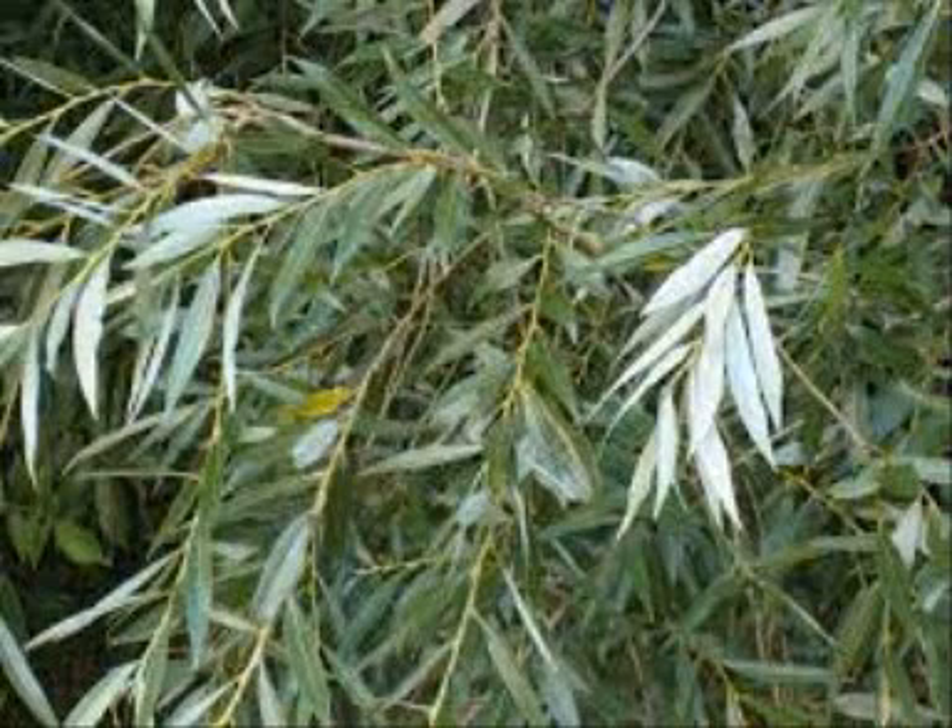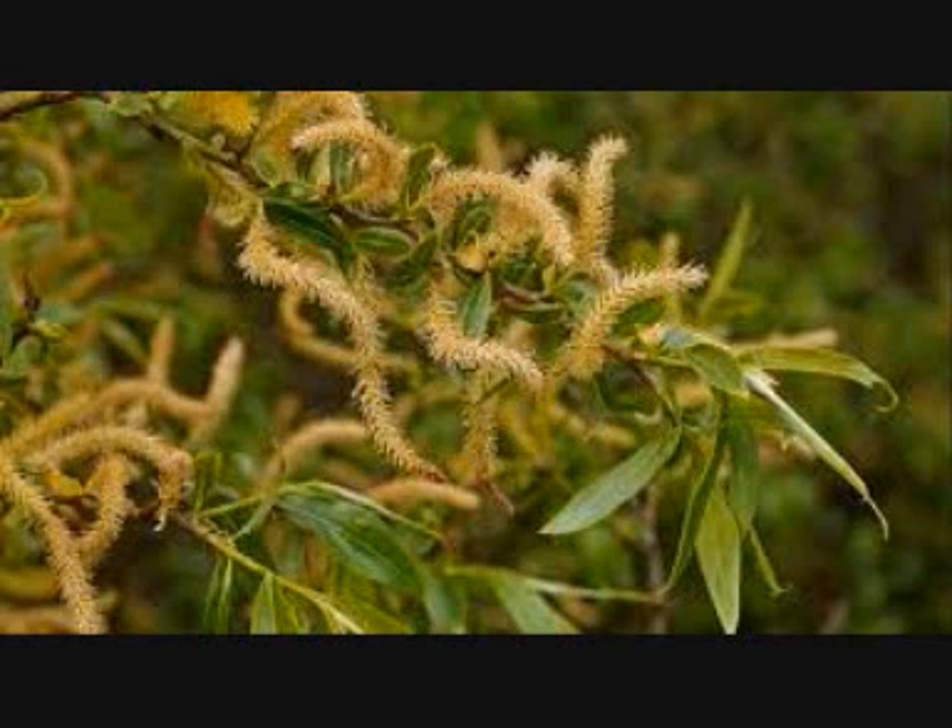The long narrow leaves have finely toothed edges. Male catkins are yellow and female catkins are green, appearing on separate trees to the males. Female catkins develop into seed capsules full of hairy seeds.